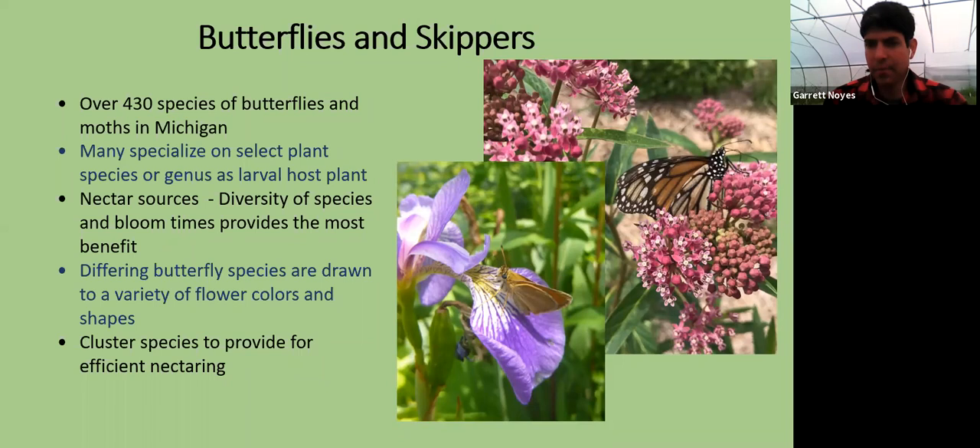Different butterfly species are drawn to a variety of different flower colors and shapes. So again, the more diversity and variety you can have, the more benefit you'll provide. Typically flat-top blooms tend to be the most attractive, and pinks seem to draw butterflies in often, though we really see butterflies nectaring on just about everything. Moths do some nectaring and pollination as well — a lot less visible because it all occurs at night. That swamp milkweed in the photo is a great larval host plant for monarchs and also a really great nectaring plant.